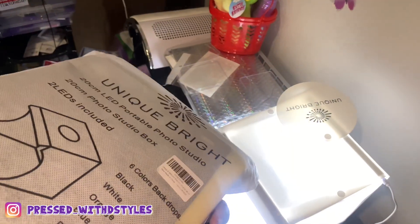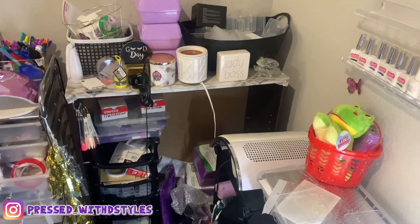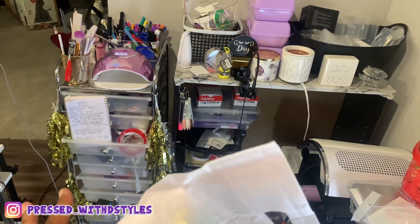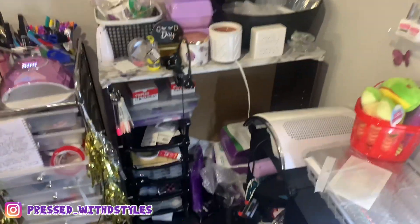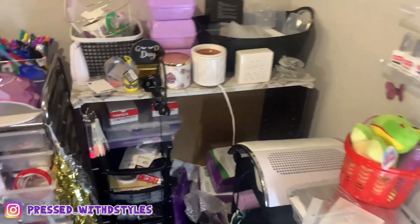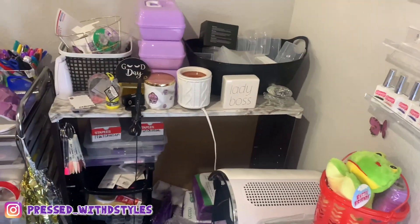I don't know what I'm going to do with this. I think I'm going to get the big size of those that come with the actual drawers and stuff, so I can put that stuff in there. Because this looks so messy and I don't like that. That's my shipping stuff — it looks so ugly. Those things are like $70, $80, but we're going to have to make it happen.